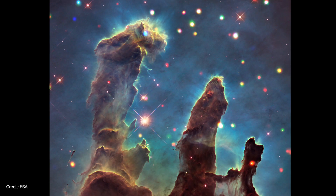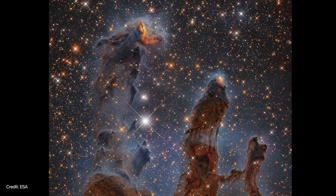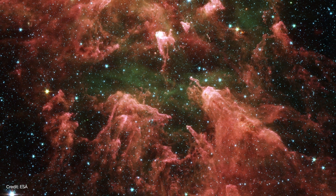Infrared wavelengths are slightly longer than optical wavelengths and they're less energetic, but that means you can see different things. All of a sudden there's about a hundred times as many stars, and a lot of the dust sort of evaporates away because the infrared light can pass through it.